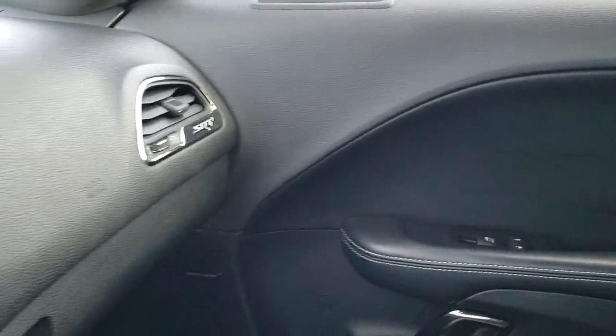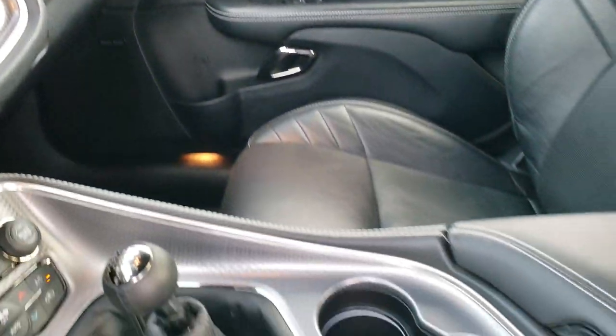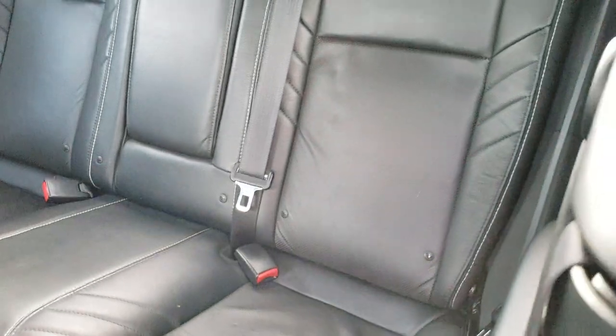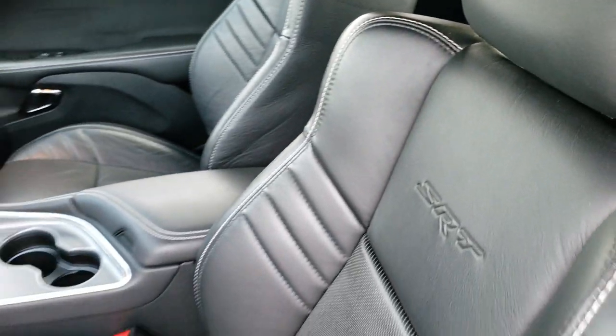We'll take a quick look at the back seats and then check out under the hood, because that's what I'm pretty sure everybody wants to see on this car. The back seats are very clean as well — no rips or tears. It does have the LATCH child safety system and those seats fold down for extra storage.